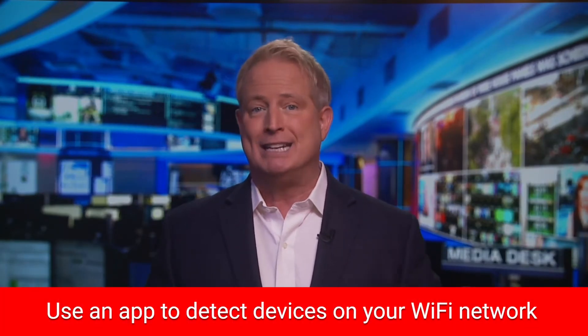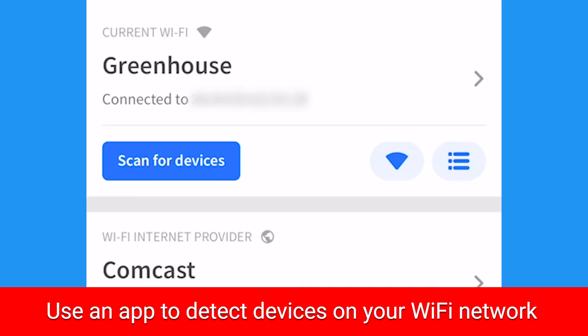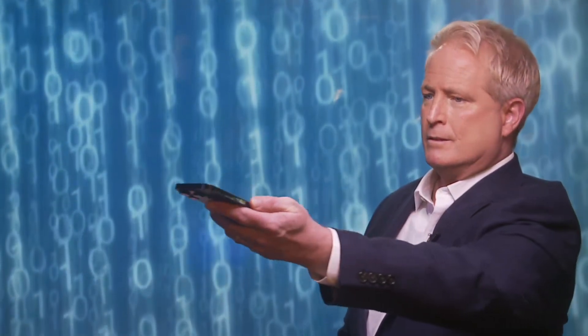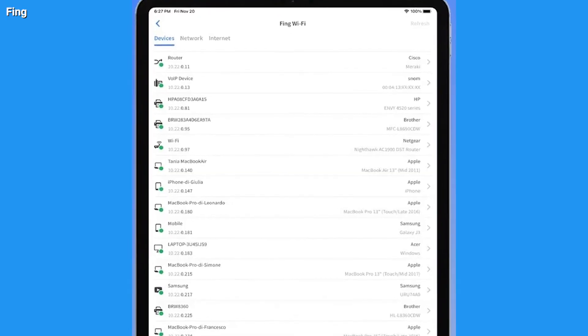You can also use an app to detect devices on your network. This is a third-party option you can use on both iOS and Android phones, and it'll scan your Wi-Fi network and then show you if other devices are sharing it. I do this all the time.